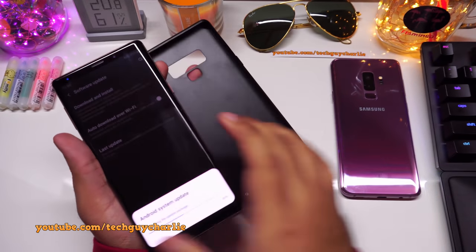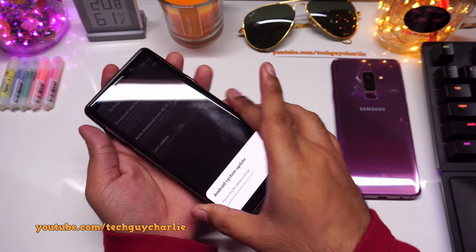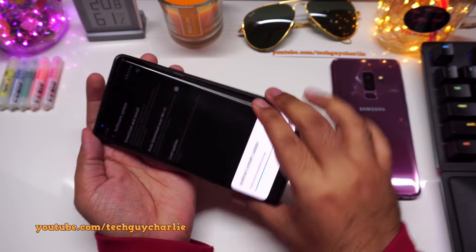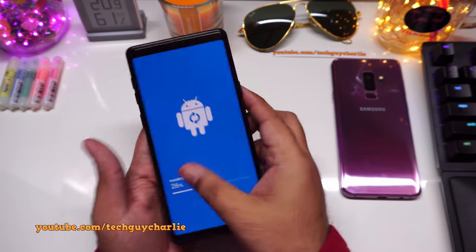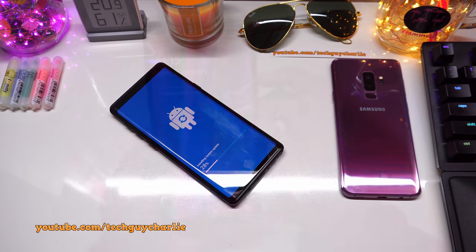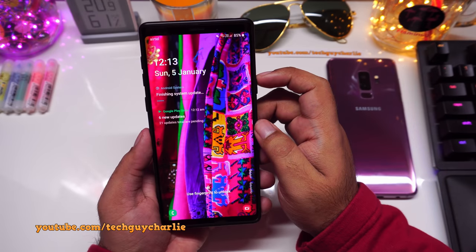I'm putting the case back on because my phone has a dent on its body. The purchase link is in the video description — this is not sponsored, just a cheap case from AliExpress. I'll let the phone sit and install the update and we'll be right back.